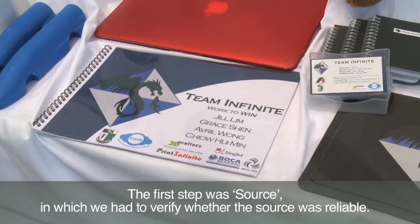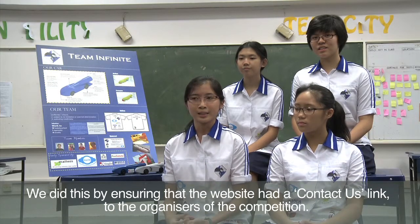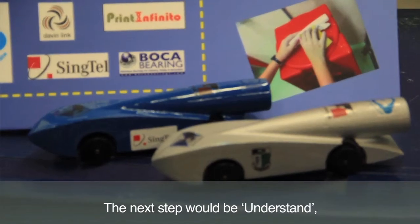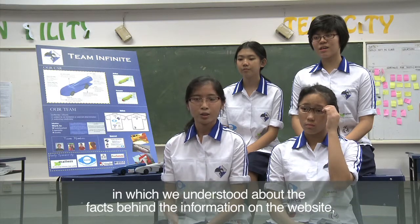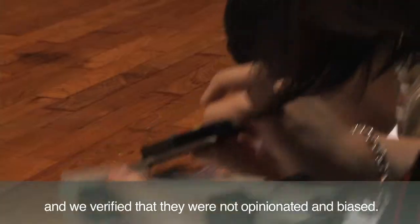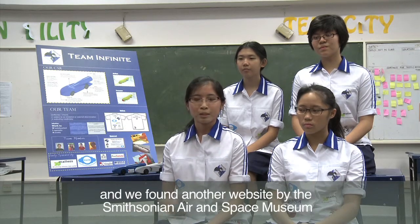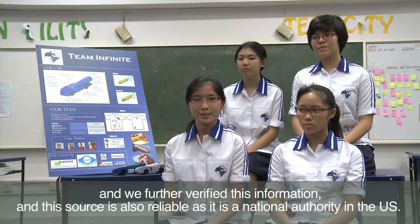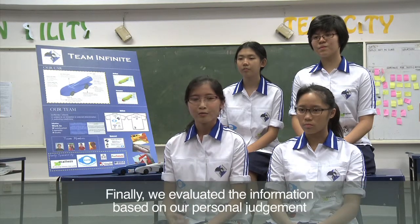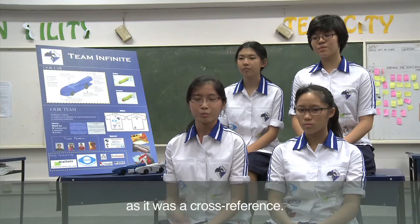The first step was SOURCE, in which we had to verify whether the source was reliable. We did this by ensuring that the website had a contact us link to the organisers of the competition. The next step would be UNDERSTAND, in which we understood the facts behind the information on the website and verified that they were not opinionated and biased. Thirdly, we did further research on frictional drag and found another website by the Smithsonian Air and Space Museum, which is also reliable as it is a national authority in the US. Finally, we evaluated the information using our personal judgement and concluded that the information was accurate as it was cross-referenced.